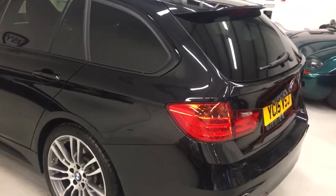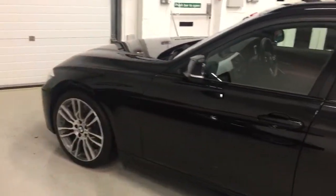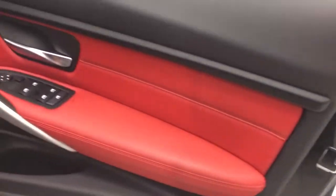This car also benefits from the sun protection glass package. The contrast interior of coral red Dakota leather — the rear seats are absolutely stunning. It's also got the superb Harman Kardon surround sound system.